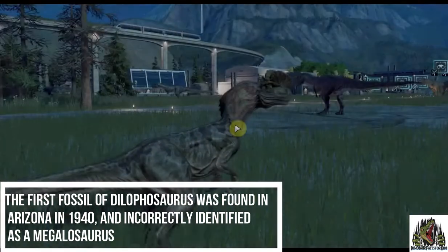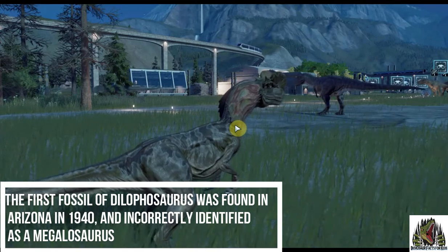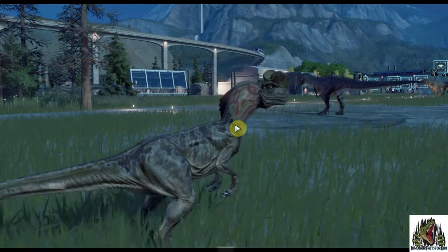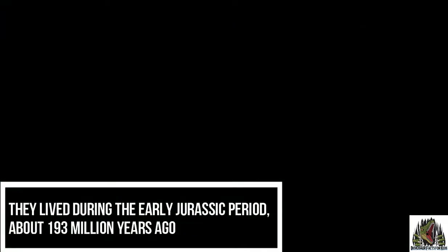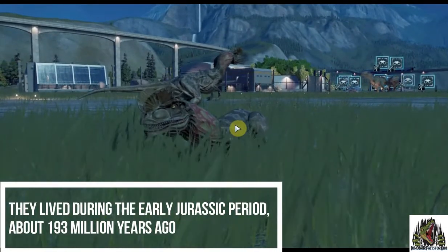The first fossil of Dilophosaurus was found in Arizona in 1940. It was incorrectly identified as a Megalosaurus. They lived during the early Jurassic period, about 193 million years ago.